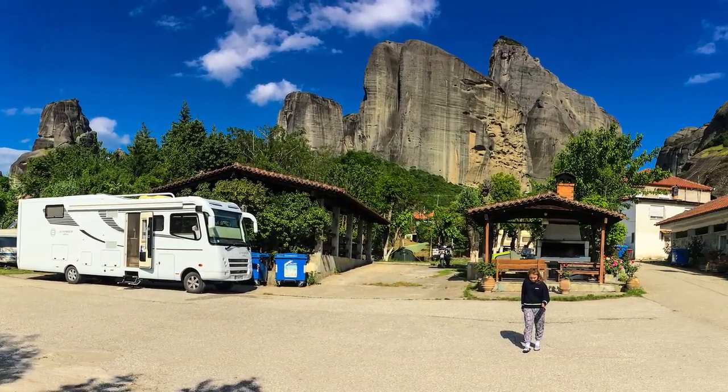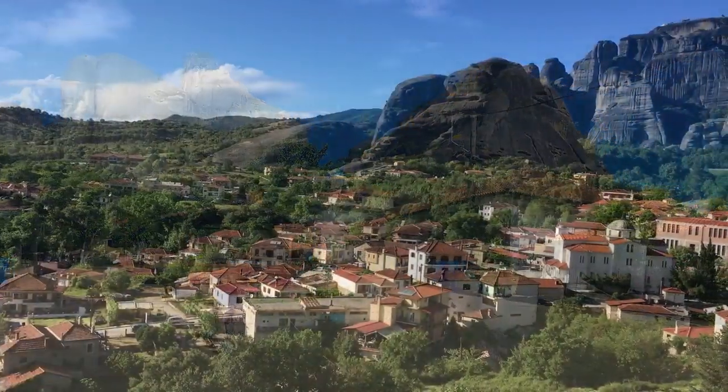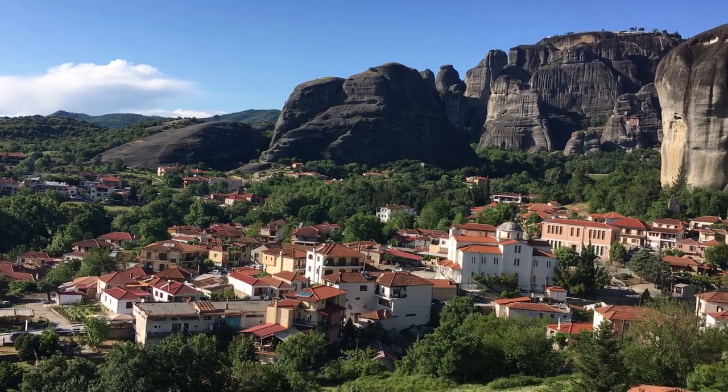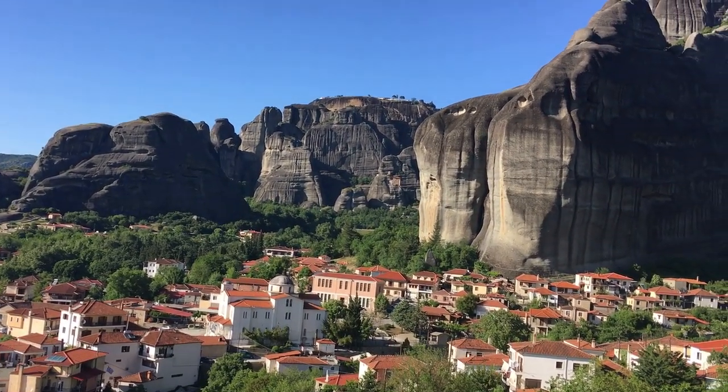The campsites in the villages are a good start to explore the monasteries. Nice cafes and restaurants invite their guests with typical Greek food. Cheap public transport will take you up to the monasteries.